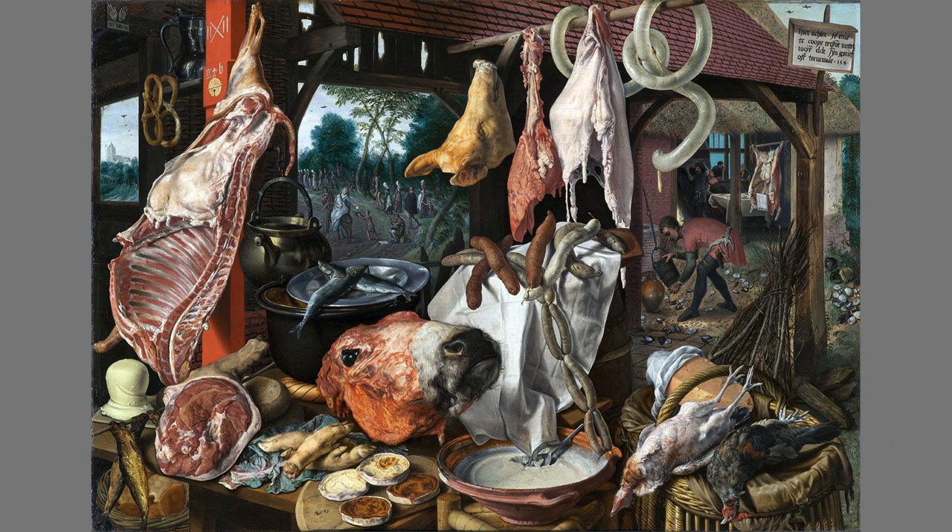Yet a fixed number of butchers — 62 — served them all, a number legislated into law by the powerful Butchers Guild. Consequently, butchers were among Antwerp's richest merchants. Aertzen and his workshop painted four identical butcher stalls, so we know that three other butchers kept up with the Joneses by identically decorating their living room walls, if not their dining rooms.